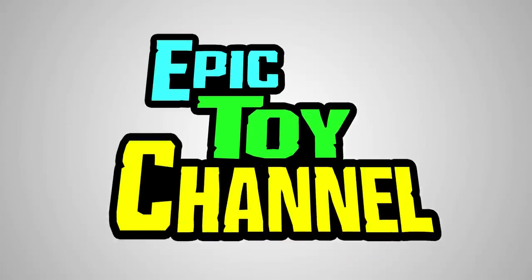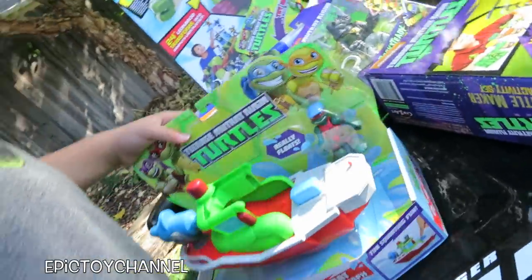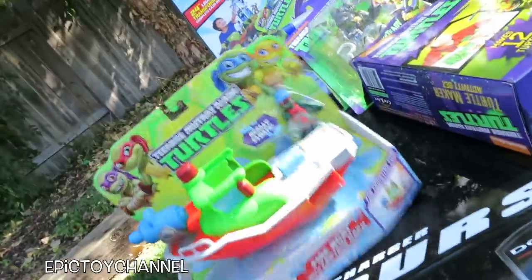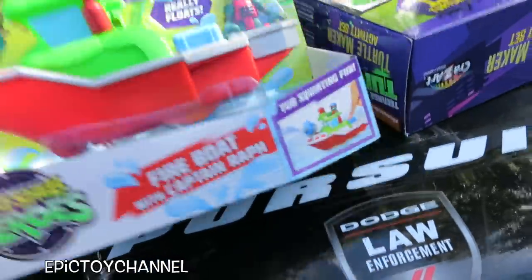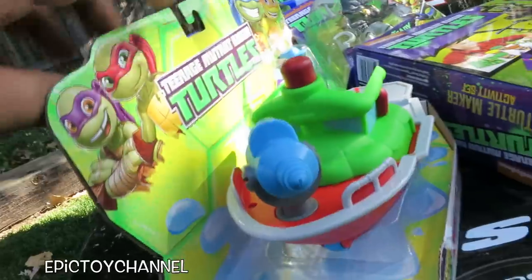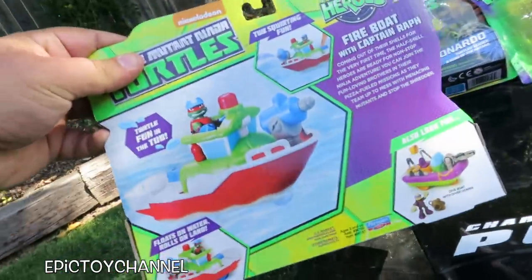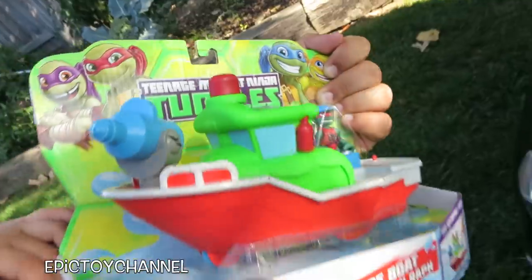Johnny, what do you have there? Fire boat with Captain Raphael. What does it do? Tub squirting fun! You can see the water that shoots out — you can put it in the tub and water will squirt out of the front. It floats on water or rolls on land. There is a wheel — a blue one — it has one wheel up front and two wheels in back.